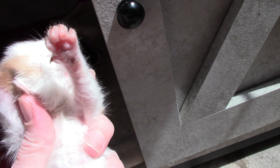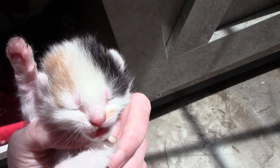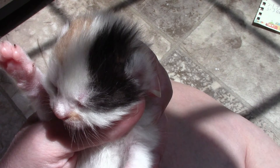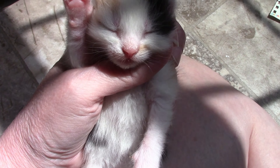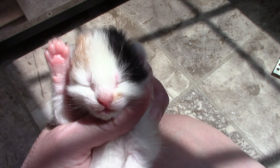So this is the calico. The calico is Alice. This is Alice. Put her back in there.